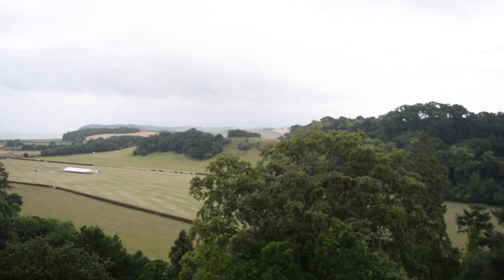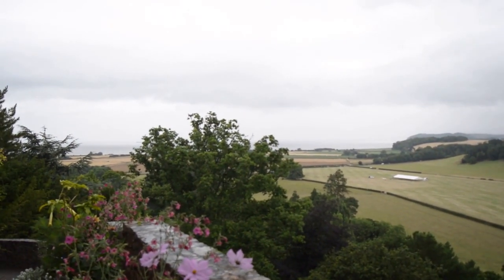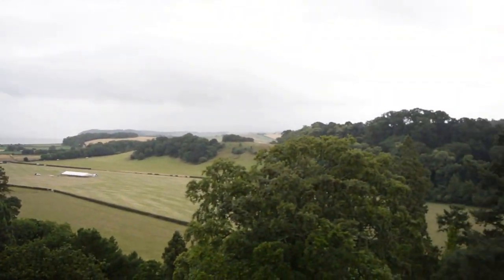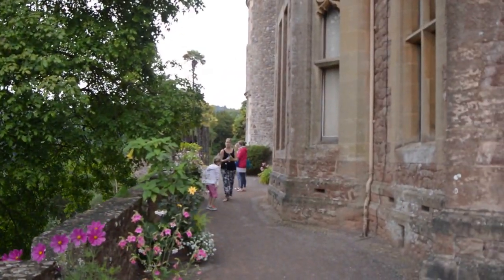We made it to the top of the castle. As you can see, some spectacular views — really, really nice up here. That's the Bay of Minehead over there, and I think a little blue anchor. It goes right the way down there. Some amazing walk. I'm going to go for a walk through the little gardens up here.